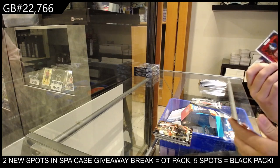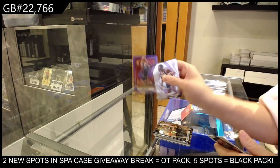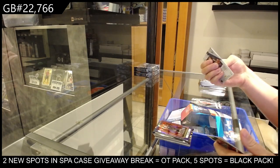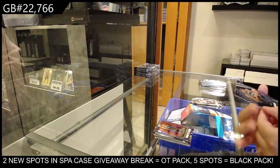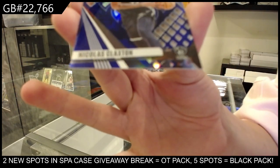We have a pyro for Dallas of Luka Doncic. And a numbered to 1/75 blue for Brooklyn, Nicholas Claxton.